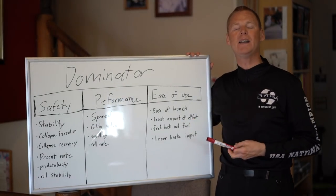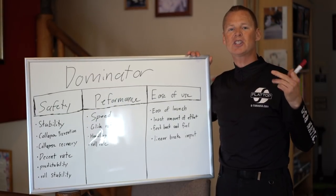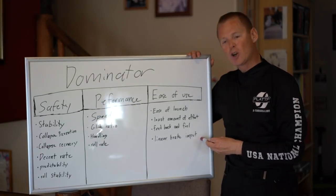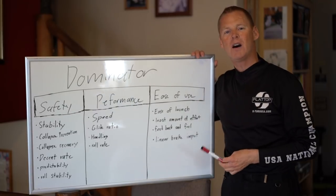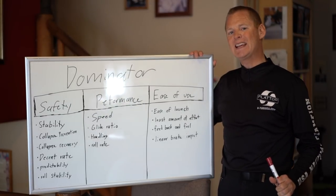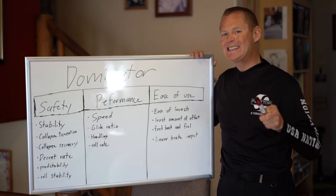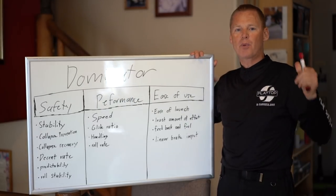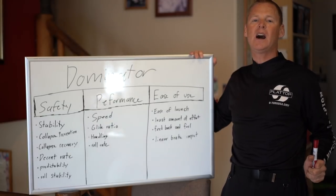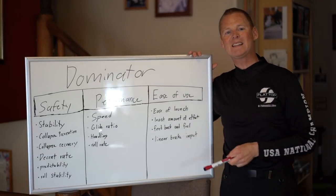Feedback and feel is a big one. The Dominator has incredible feedback — you feel every ripple in the sky and are immediately connected to the glider. You know what's happening as it's happening and it's very predictable. Linear brake input is another feature people don't think about — some gliders have the same brake pressure throughout the range, but the Dominator has a linear brake pull: the more brake you pull, the harder it is to pull. So you know exactly where you are in the brakes by how hard you're pulling.